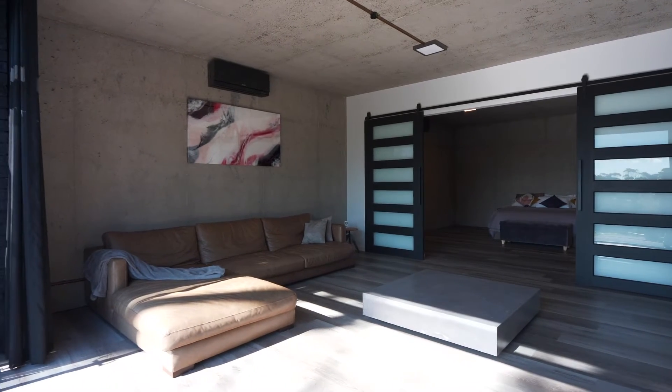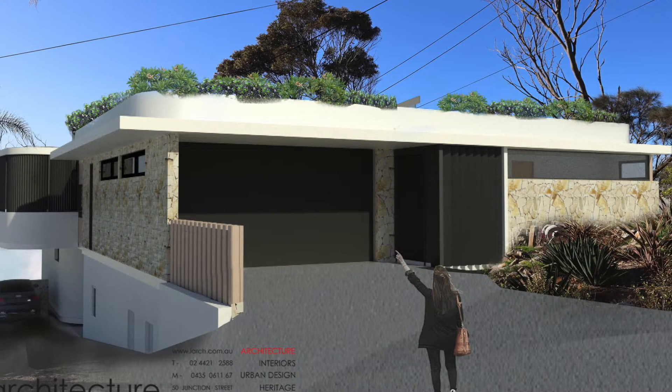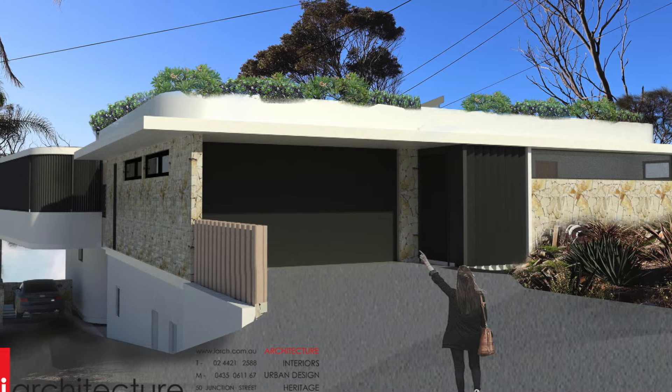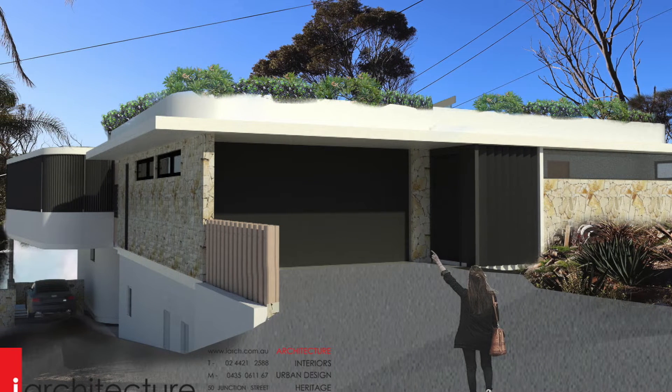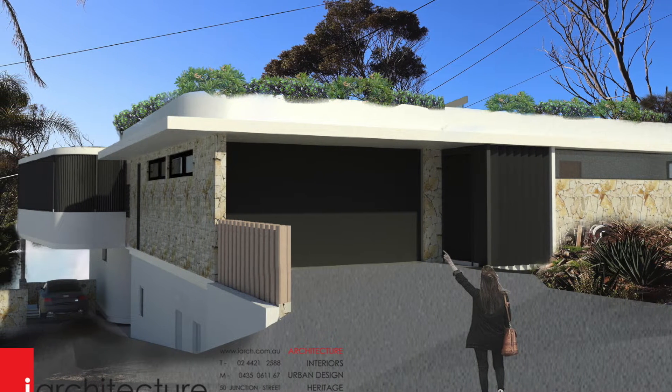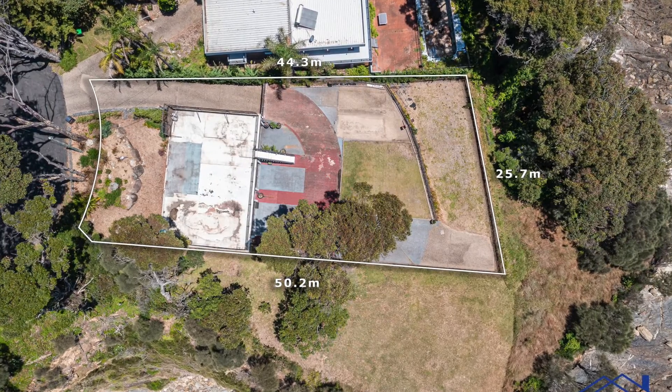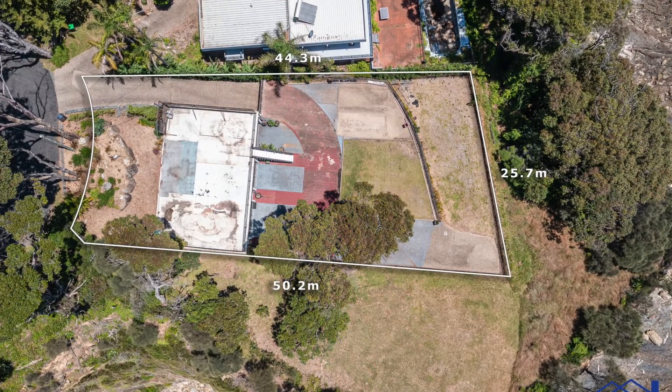If you choose to proceed with the build, it will surpass existing homes in the area. The future dwelling has taken advantage of the approximately 1,037 square metres of vast untapped residential R2 zone potential.